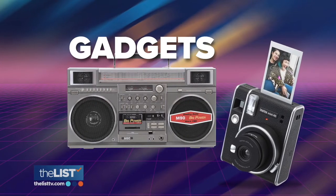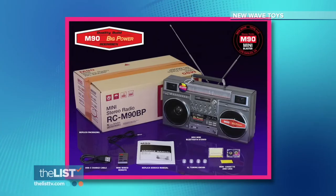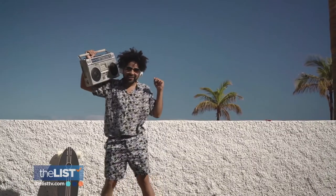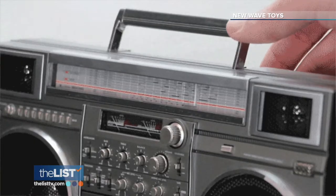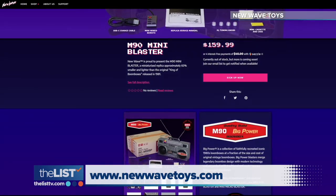We'll wrap it up with modern tech disguised as retro gadgets, like the M90 retro boombox. I actually remember when you had your boombox, you'd carry it on your shoulder to the beach. It has functioning doors, an FM radio, and more old-school touches, but also merging it with current technology so that you have that Bluetooth capability. It's about $160 on newwavetoys.com.